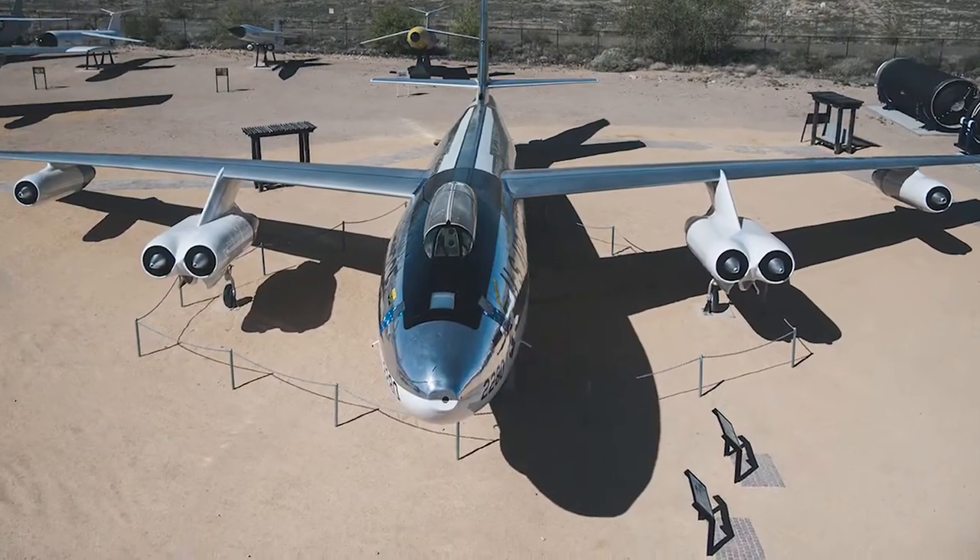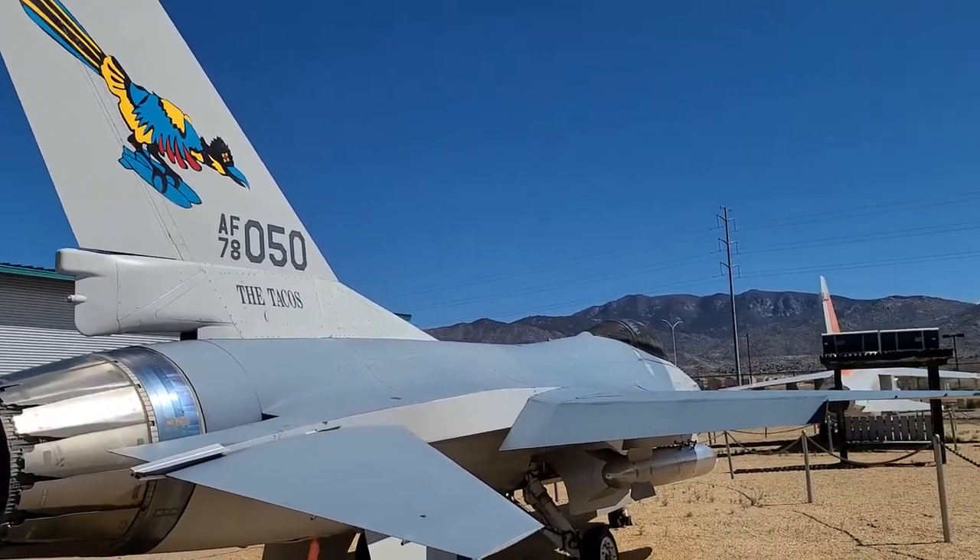We also have a B-47 Stratojet, an F-16 Fighting Falcon — there are so many airplanes here.